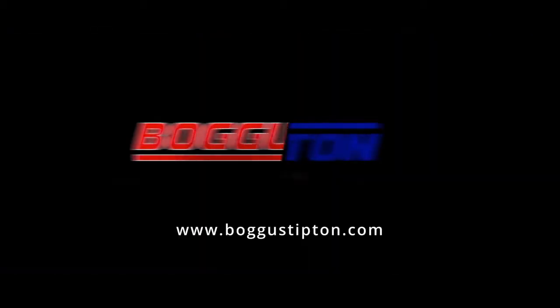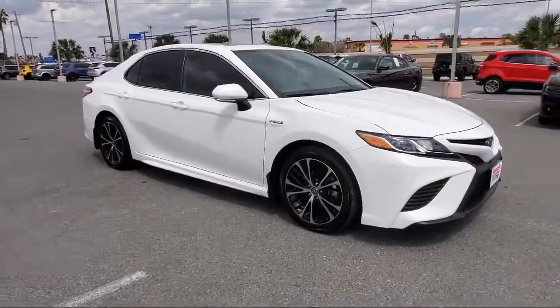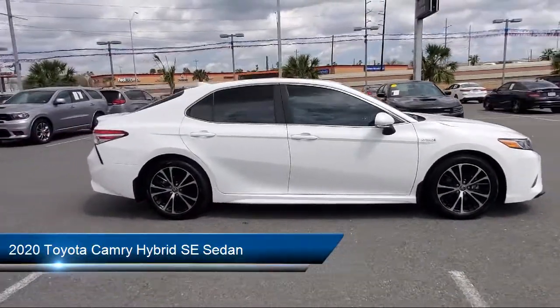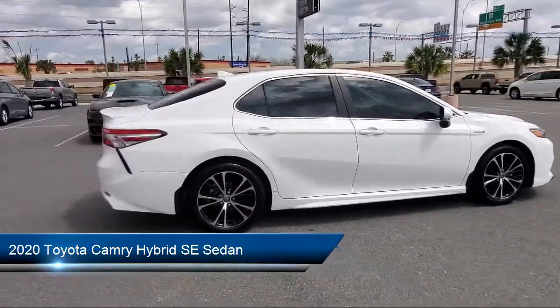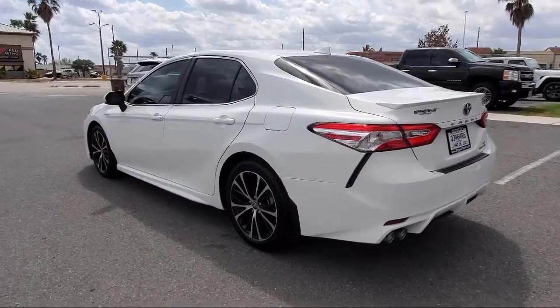Welcome to Bogus Tipton Chrysler Dodge, and here's a look at another one of our great vehicles from our inventory. It comes equipped with alloy wheels, tire pressure monitoring system, rear view camera, keyless entry, and Sirius XM satellite radio.